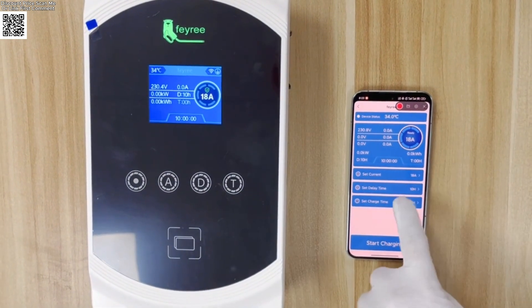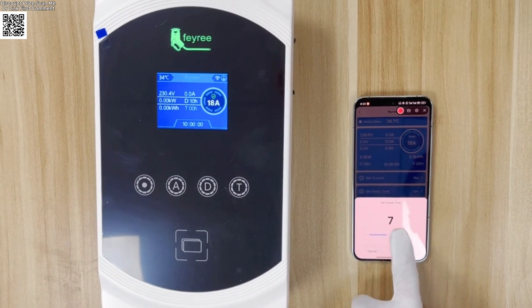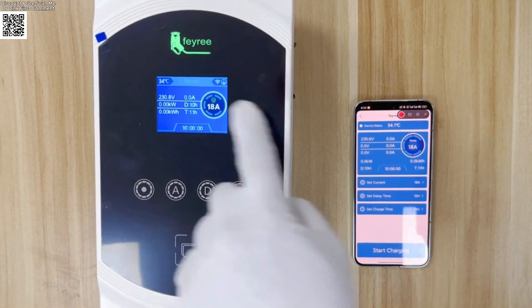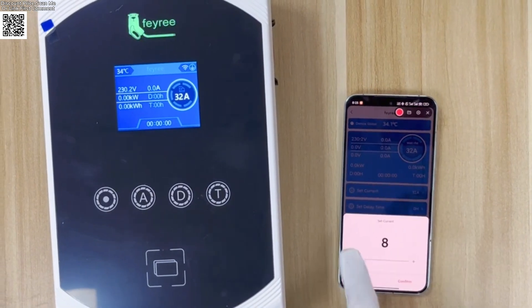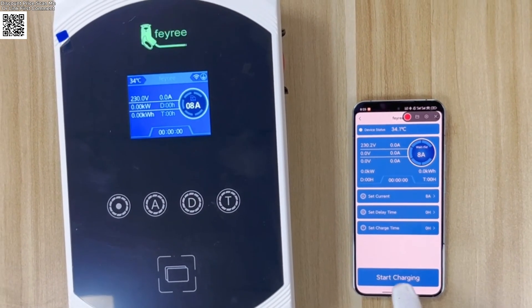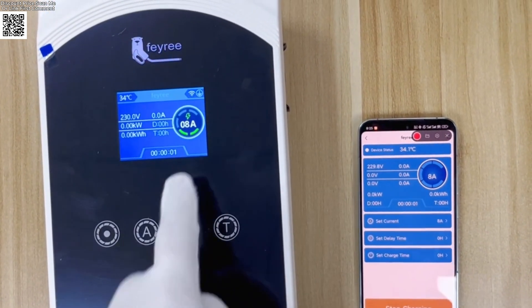Professional installation. The wallbox design fits any garage. Adjustable current settings: 8A, 10A, 13A, 16A, 20A, 25A, or 32A — optimize your home electrical capacity.